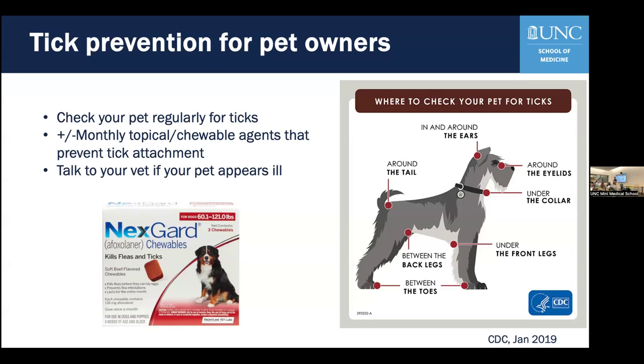Now it is my honor to introduce Dr. Scott Commons. Dr. Commons is a distinguished professor of medicine in the division of rheumatology, allergy, and immunology at UNC Medicine. He did his MD-PhD at the Medical University of South Carolina in Charleston, and then went to the University of Virginia for residency and fellowship training. Dr. Commons is a world leader in the research and treatment of alpha-gal allergy.